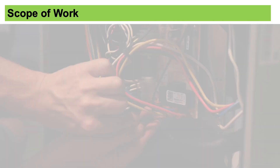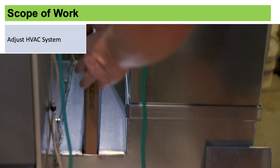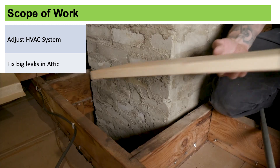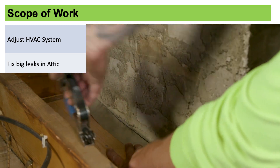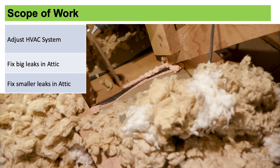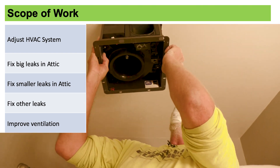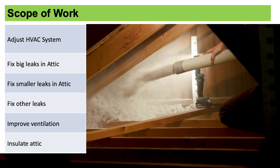For this project, we've decided to make some adjustments to the HVAC system and to change the filter size. Up in the attic, we're gonna go up and seal the big leaks like those above the built-in cabinet and around the chimney. Because these offer the biggest reduction, people will typically stop there. But in addition, we're gonna seal up some smaller leaks that we found in the attic and down in the basement. We're gonna correct some venting issues with the ductwork for the bath fan and the kitchen range hood. As far as insulation, we'll be adding blown cellulose up to a level of R60.